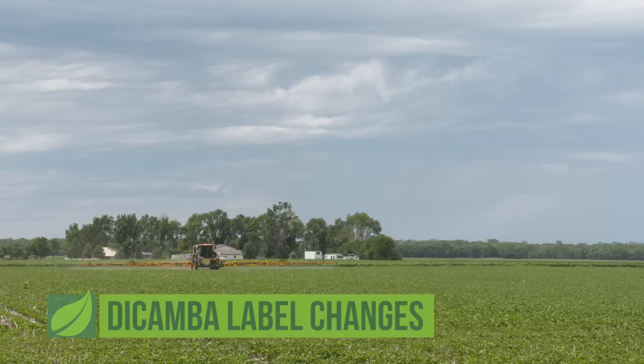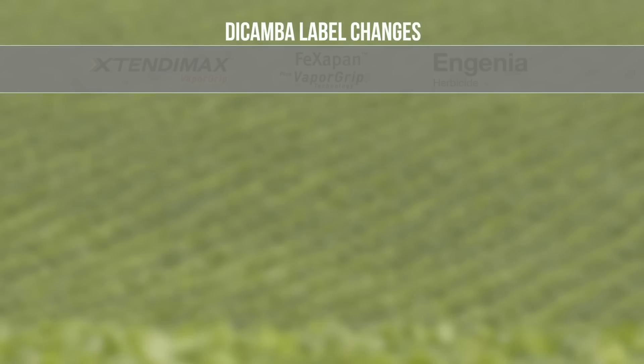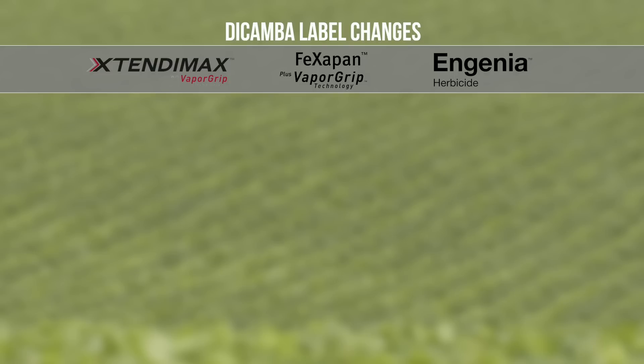The big topic over the last few months has certainly been dicamba — how we can use it and what label changes are going to happen going into this season. I even have this sheet here just because it's hard to remember all the label changes, but here's what's happened since last year. This is not all dicambas — no changes for Banville, no changes for Clarity, no changes for Status or Distinct or any of the other combos. The only things that changed are Xtendimax, Fexapan, and Engenia — the products used in Xtend-tolerant crops.